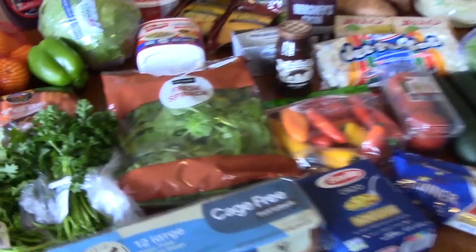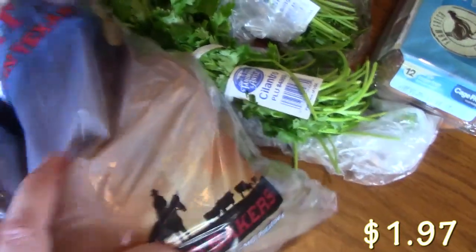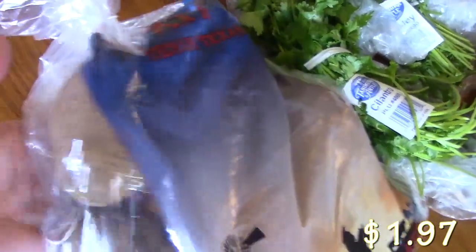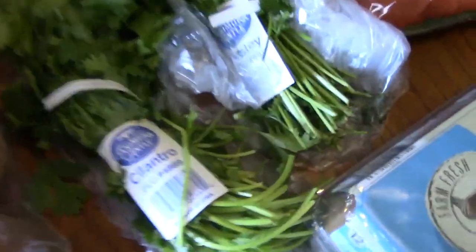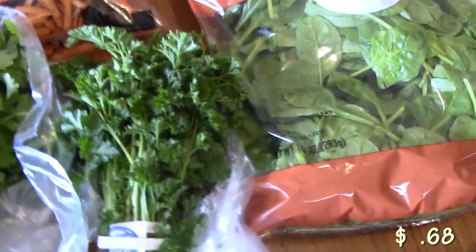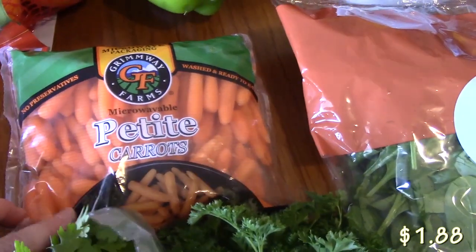I'm going to go ahead and get started now with the vegetables. Right here I have a bag of bakers — these are ranch hand bakers. There's about five pounds of these potatoes here, and they kind of look like little russets. I've also picked up some cilantro; my husband likes to eat that a lot with Mexican food. And then I needed to pick up some parsley for some soup that I'm going to be making, along with the carrots here. That's going to be part of my soup video coming up.